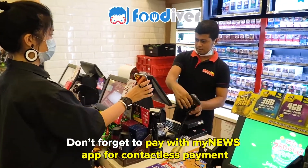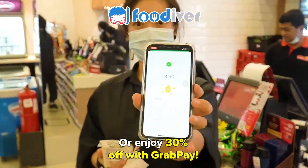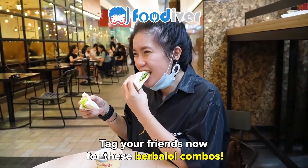Don't forget to pay with the my news app for contactless payment, or enjoy 30% off with GrabPay. So what are you waiting for? Tag your friends now for these berbaloi combos.